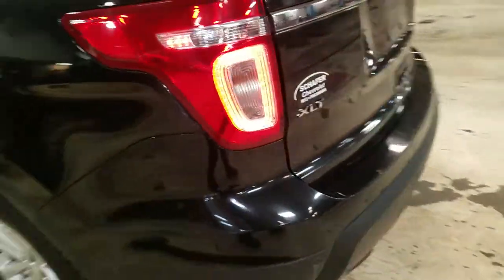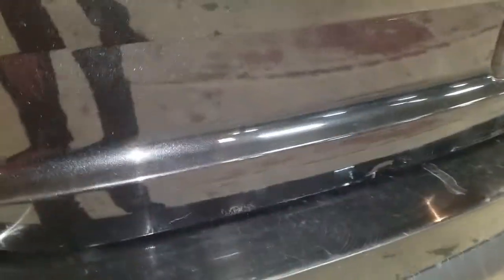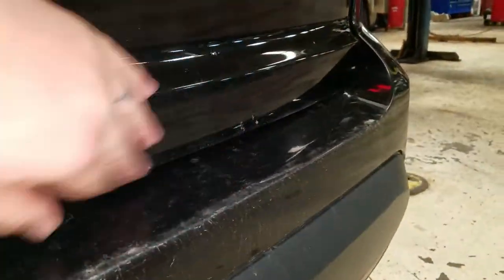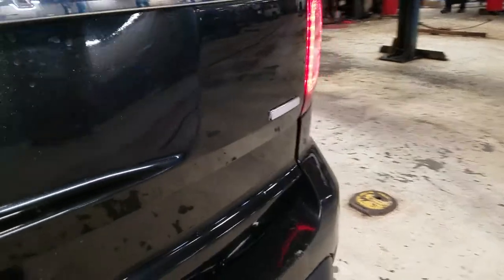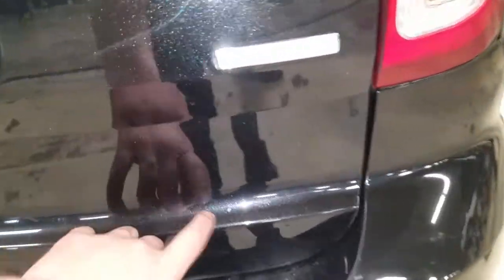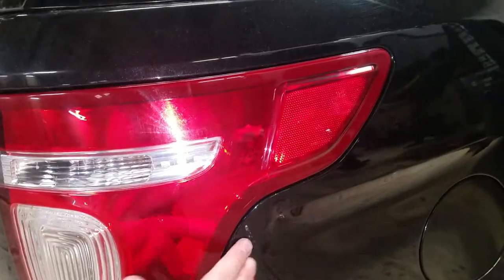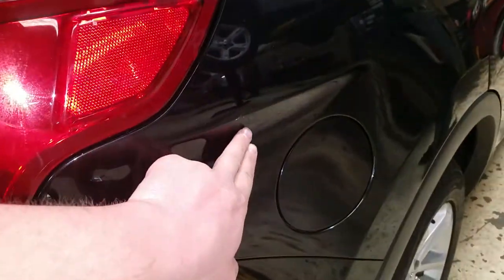Moving to the rear hatch of the vehicle, you've got a couple of scuff marks on the bottom of the rear bumper. You've got some bubbling starting on the rear hatch, and some more bubbling on this side as well. There's a little bit of a spot right there also, and a few scratches right here just from people scraping on it opening it up and everything.